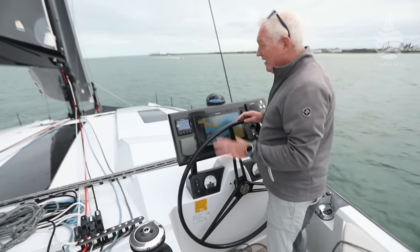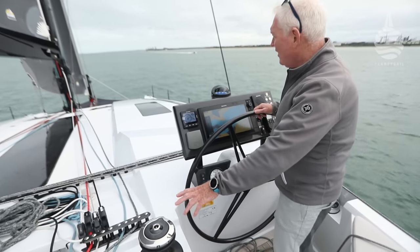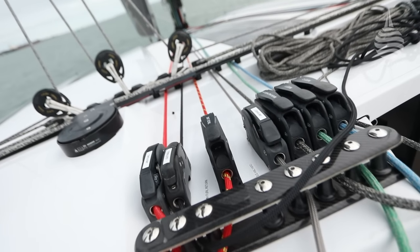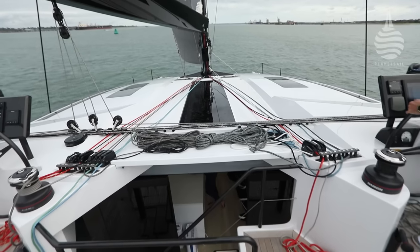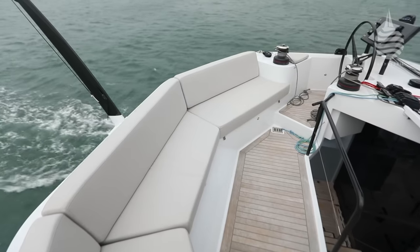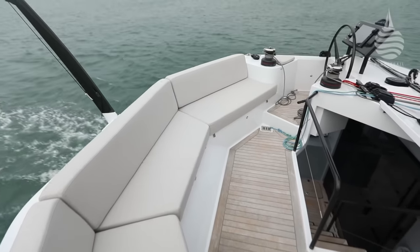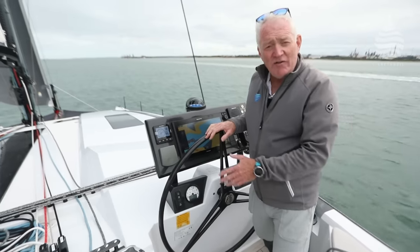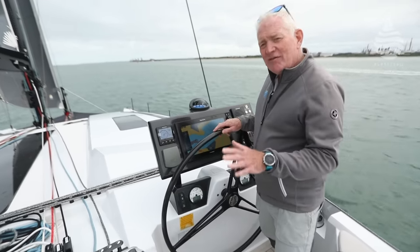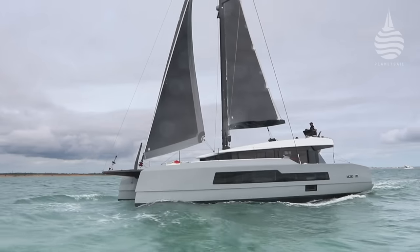All the controls are close to hand, including the mainsheet winch over here and then the secondary winch, which can be for the jib sheet or for the halyards and reef lines, all easily within reach. Plus, you have a great big seating area up here for guests. It's a very workable and convivial part of the boat — you can certainly see why flybridges have become so popular in multi-hulls.